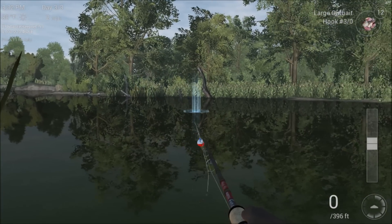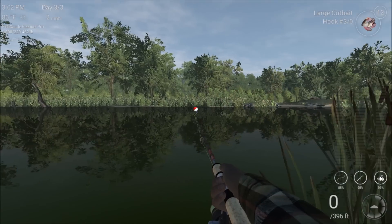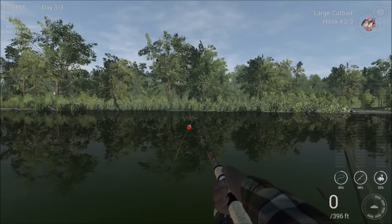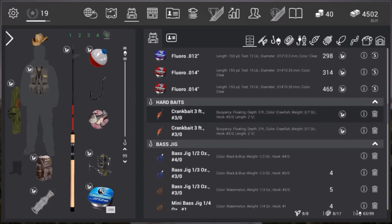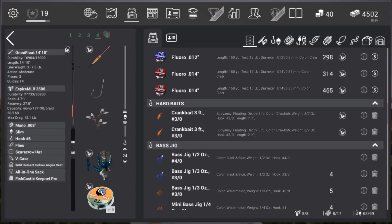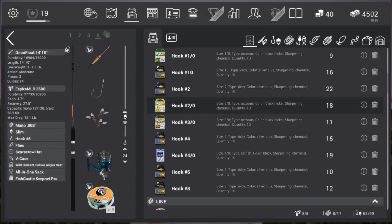This will require float fishing, guys. I'm not saying it's impossible to catch them with a bait casting rod — what I'm saying is I haven't caught one with a bait casting rod. The rod I have right now — let me check this out — we're going to go with this one here. This is the OmniFloat 14 foot by 10 inch. We are using mono .008 line, so I think that's a 4 pound test. Nothing heavy. I'm going to go with a 1-odd hook for this particular type of fish.